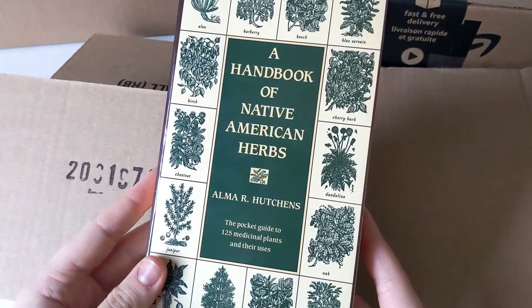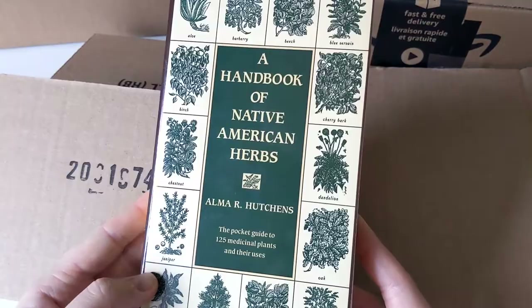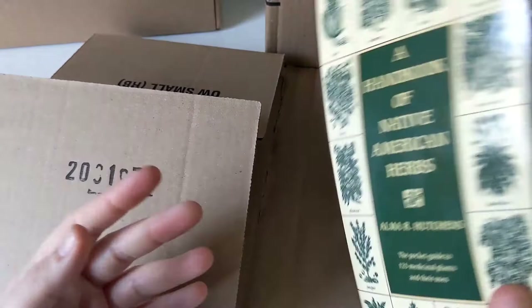This book came highly recommended online so I thought I'd pick myself up a copy — maybe I need a coffee, it is a little early in the morning. So far it seems to be okay, simple paperback edition.